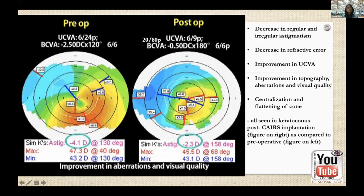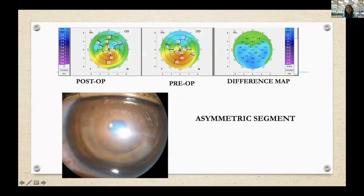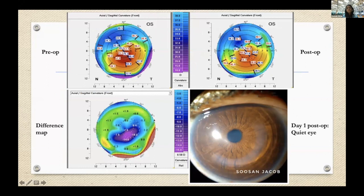Post-operative topographies show a huge amount of corneal regularization — vision improved from 6/24 to 6/9 with a great decrease in cylinder. Another patient with high cylinder of 5 diopters showed significant flattening, as seen in the difference map. For a patient with inferior steepening, a single segment placed for this decentered cone showed marked flattening post-operatively, also visible in the difference map — up to 15 diopters of flattening.